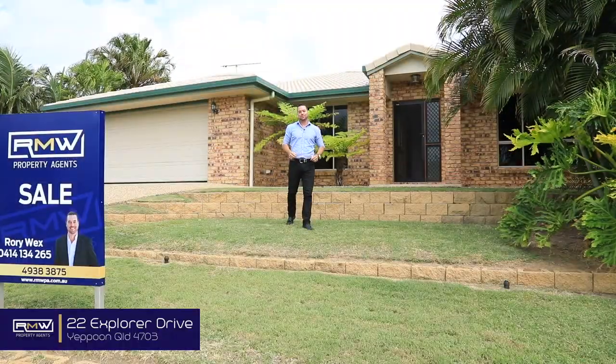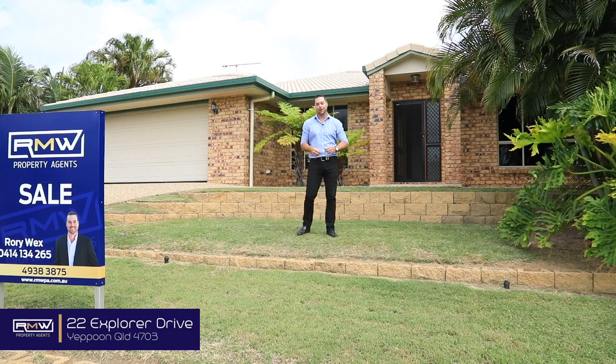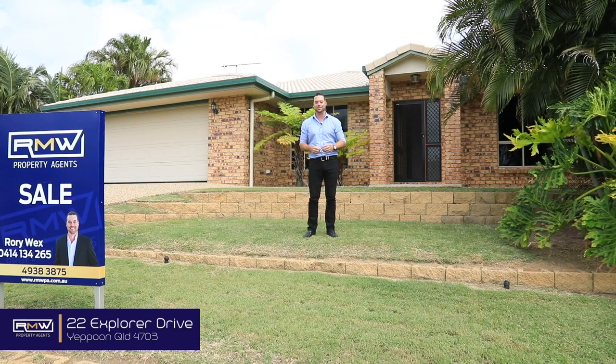Welcome to 22 Explorer Drive in the sought-after Jillabee Woods. On 1019 square meters with all the extras, come take a look.